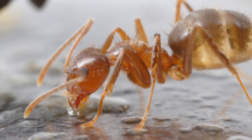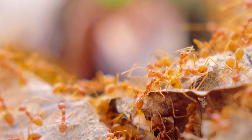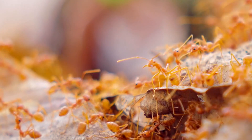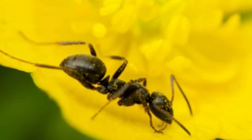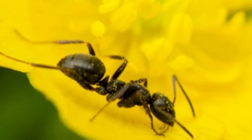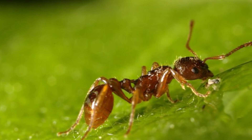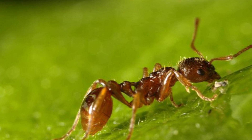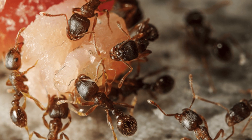These super ants are a select group, making up about 20% of their family, and they get all the attention. They're fed drop by drop with this special nectar, which goes into a special part of their bellies designed just for storing, not digesting. This part, called the crop, gets filled up and starts to stretch, turning these ants into walking storage tanks full of food.